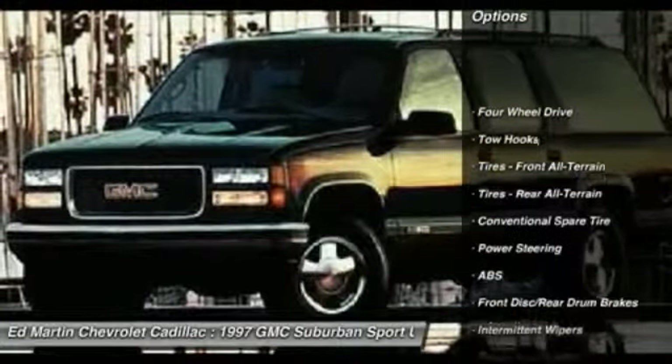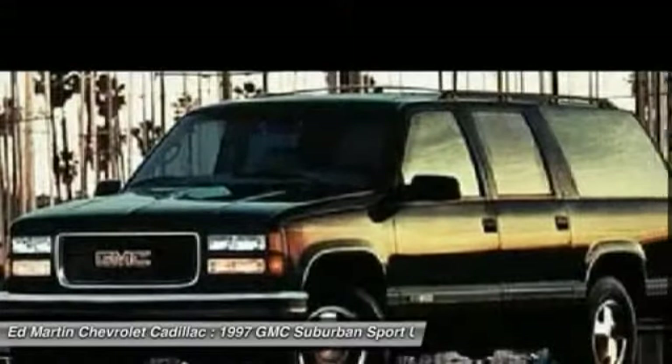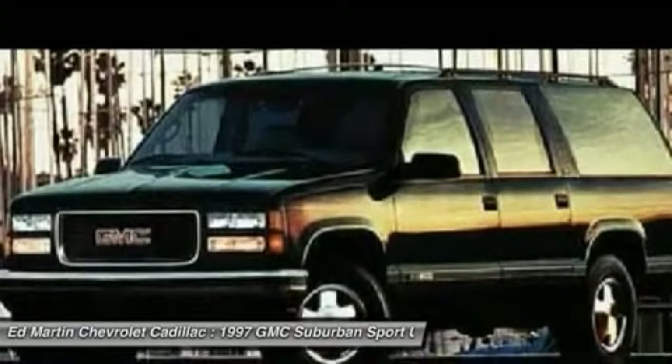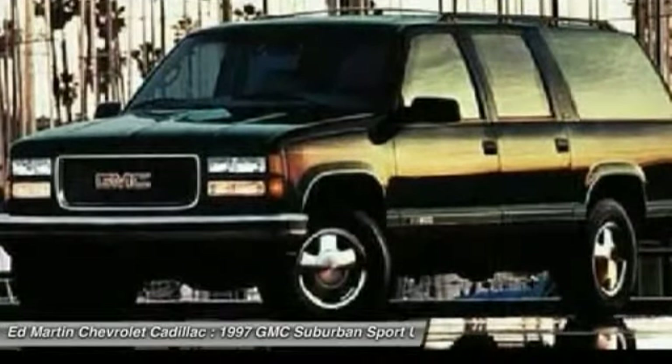Anti-lock braking system, driver airbag, power steering, four-wheel drive, AM FM stereo radio, power door locks, passenger airbag, intermittent wiper, daytime running lights, front reading lamps.